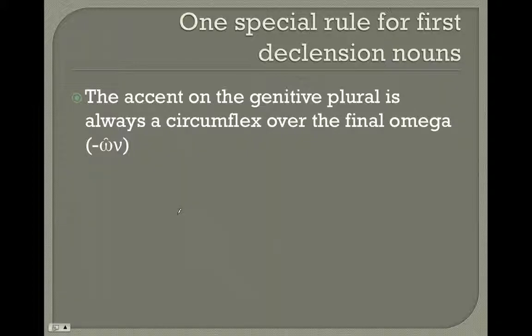Now, let me add one thing that will make at least one case very easy for you. The accent on the genitive plural is always a circumflex over the final omega. Every first declension noun in the genitive plural will end in that pattern. Whether it's doxon — teachings, fame, glory — or thalaton — of the seas — it doesn't matter where the accent started. In thalata it started on the alpha, but in the genitive plural it will be on the omega. Good luck!